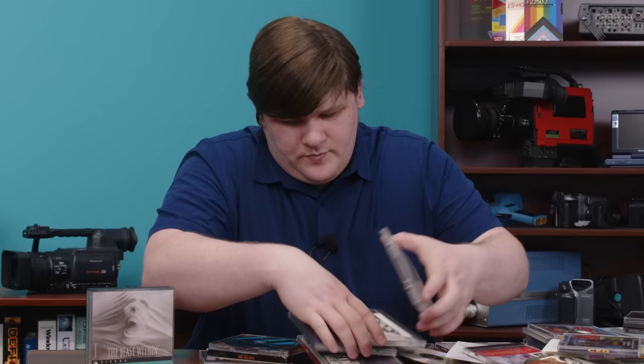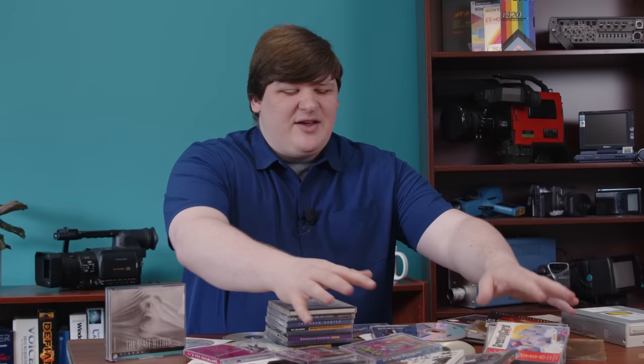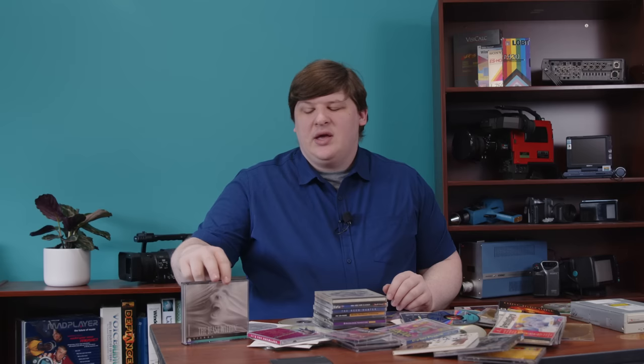Dealing with CDs sucked, but imagine this: what if you had enough drives to just leave all the discs in at all times? You don't have to swap discs between games or within a multi-disc game if you just have every disc in all the time. Of course that's a completely absurd, totally ridiculous solution. Nobody would do it. But if you wanted to, it's not as impractical as it sounds.